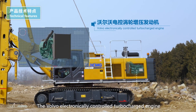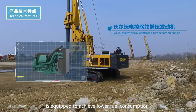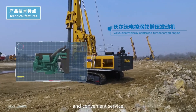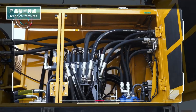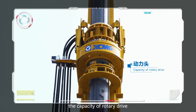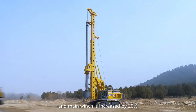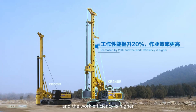The Volvo electronically controlled turbocharged engine is equipped to achieve lower fuel consumption and convenient service. With the high efficient hydraulic system, the capacity of rotary drive and main winch is increased by 20% and the work efficiency is higher.